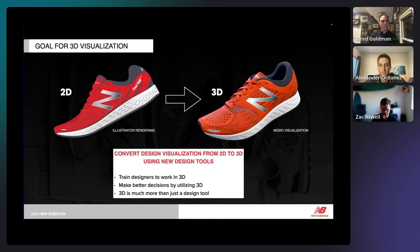When we look back at what the vision was, we really wanted to take the design team from being a 2D design organization to a 3D visual organization. That meant training designers and making better decisions using these 3D tools. What we found during the journey was that 3D wasn't just for designers — it really became a tool for the entire organization.